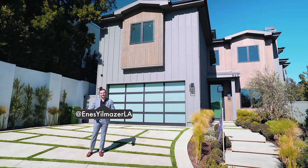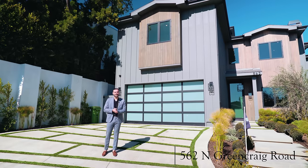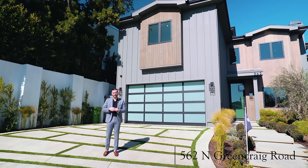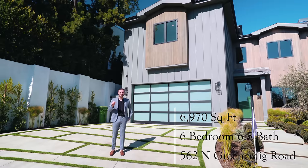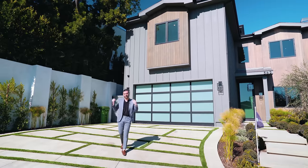What's up everybody, it's Enes here, welcome to another episode. This week we're touring this newly constructed modern farmhouse located in the Brentwood neighborhood of Los Angeles, at 562 North Green Creek Road. This home has six bedrooms, six and a half baths, 6,970 square feet, and it is listed for $7,295,000. Let's go take a look.